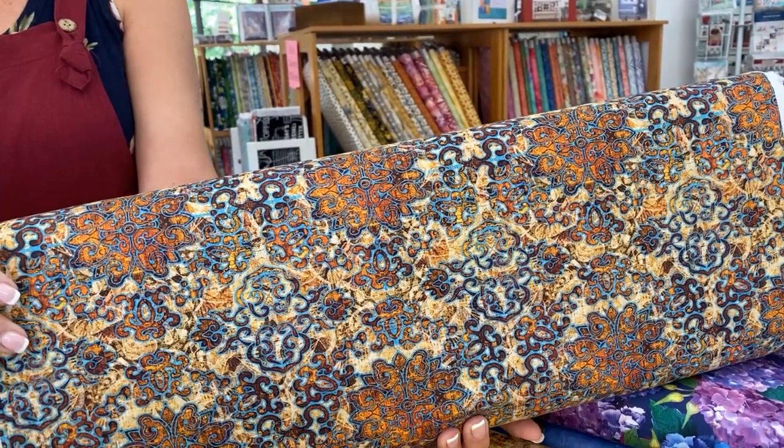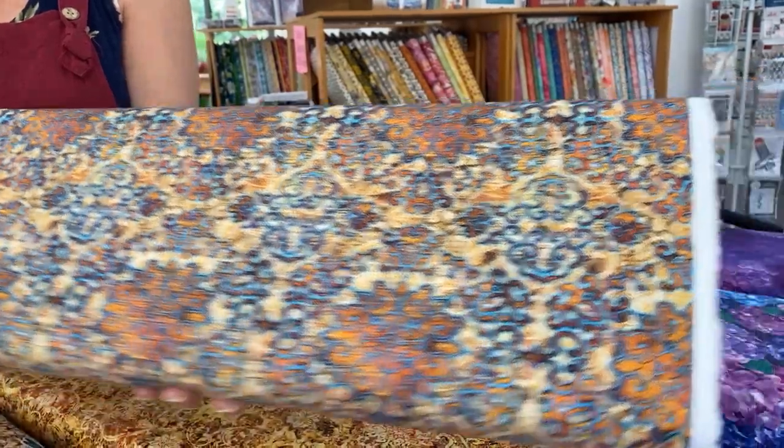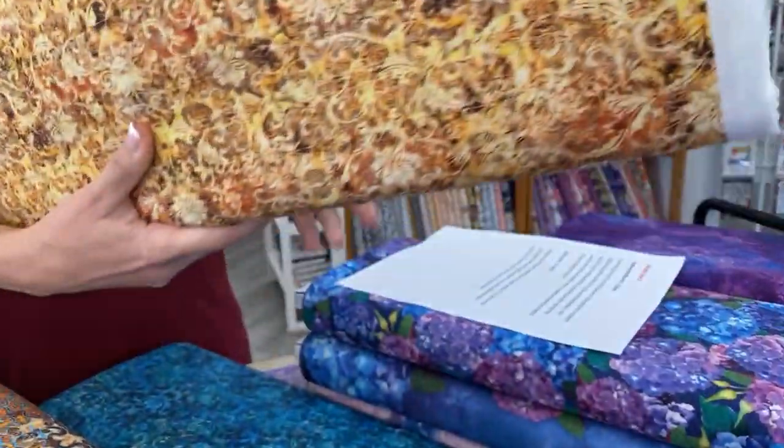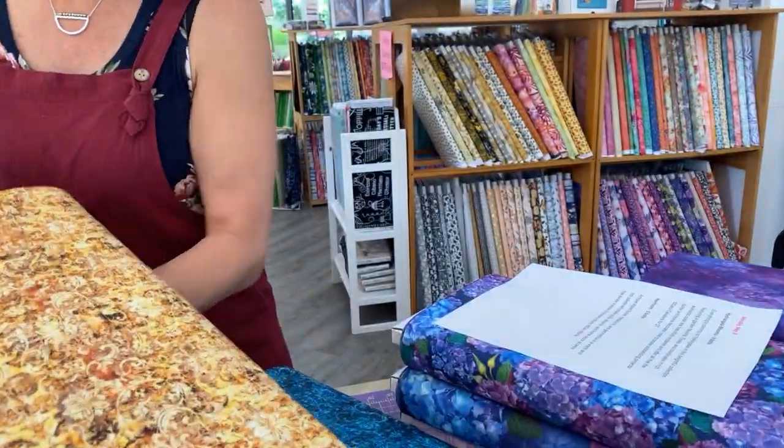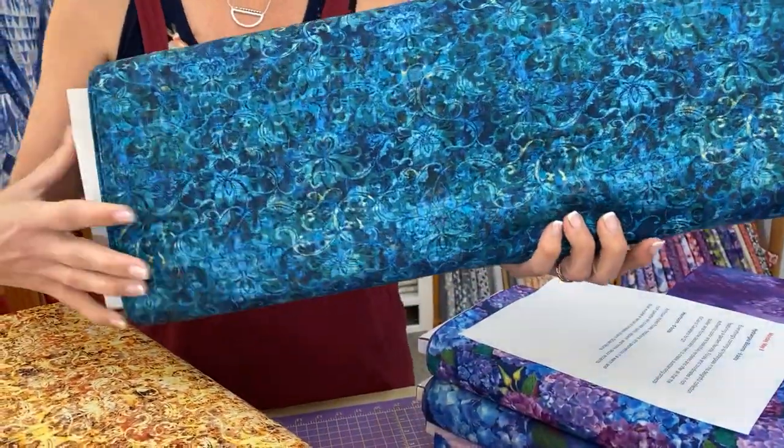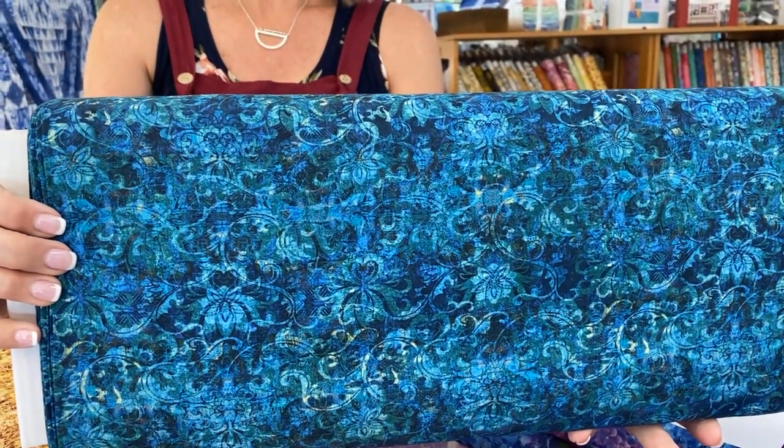I do love the colors in this. That turquoise with gold is a really nice combination. And these pieces, of course, are very blenderable, so they can be used in a lot of different situations, not necessarily with the rest of the line.